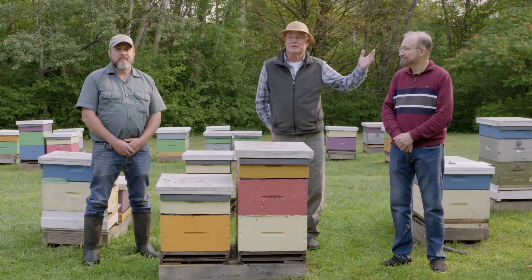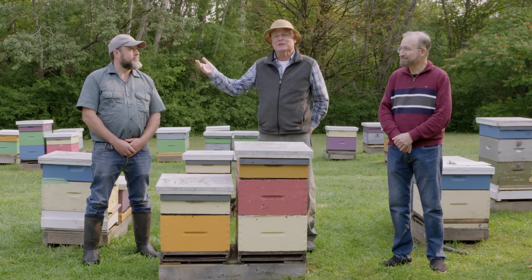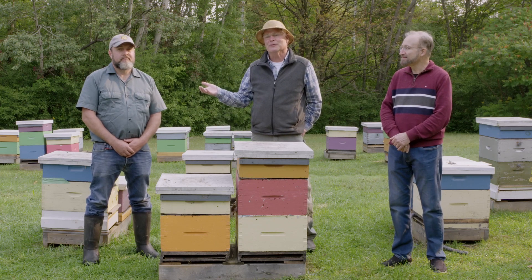Hi there. We're here today to talk about the Ontario Beekeepers Association's Tech Transfer Program. I'm here with my supervisor, Dr. Ernesto Guzman, and my colleague Les Eccles. Les is the lead of the Tech Transfer Program. Back in the 90s, most of our research here at the University of Guelph was with tracheal mites. They were a significant new problem, and so we started breeding for resistance to tracheal mites. That became so popular within the beekeeping community that the Ontario Beekeepers Association set up the Tech Transfer Program to continue this breeding work and to continue with some very applied education and research.